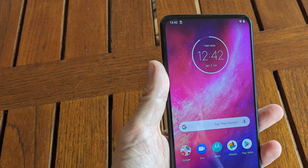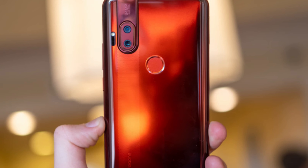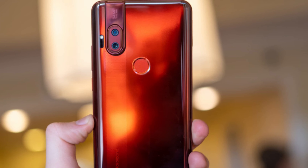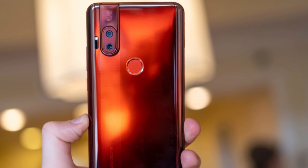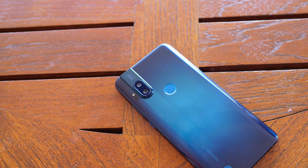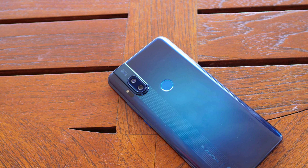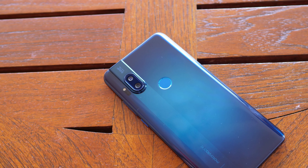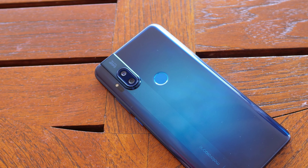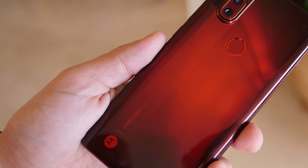It has an IPS display at 6.5 inches, 1080p with 396 PPI. You have Android 10, and one thing I really like about Motorola phones is that they usually keep a stock version of Android. You have the Snapdragon 675 and Adreno 612, so this is a pretty decent gaming phone — you're going to enjoy gaming as well as watching content.